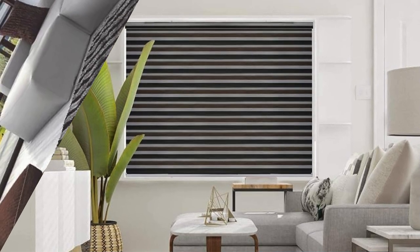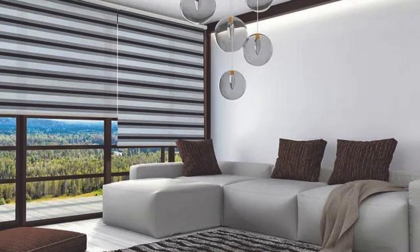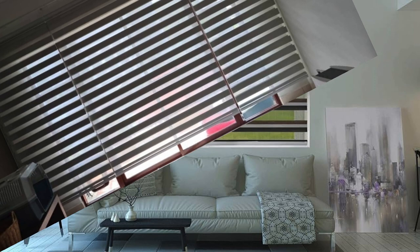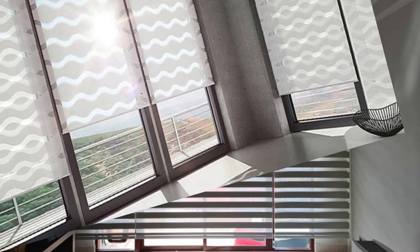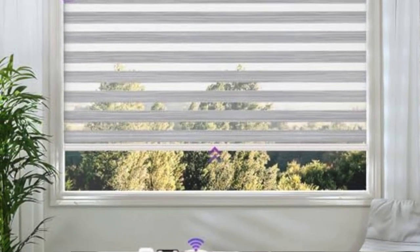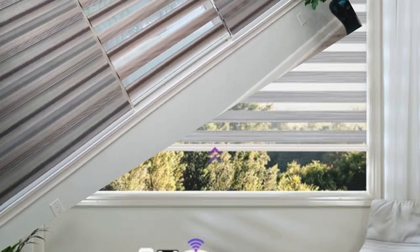Whether you prefer a minimalist monochrome palette or a bold, vibrant statement, the latest zebra and vertical blinds design opens up a world of possibilities, redefining the way we think about window coverings in contemporary design. Elevate your living spaces with these cutting-edge window treatments, transforming your home into a sanctuary of modern elegance where aesthetics meet ingenuity in perfect harmony.